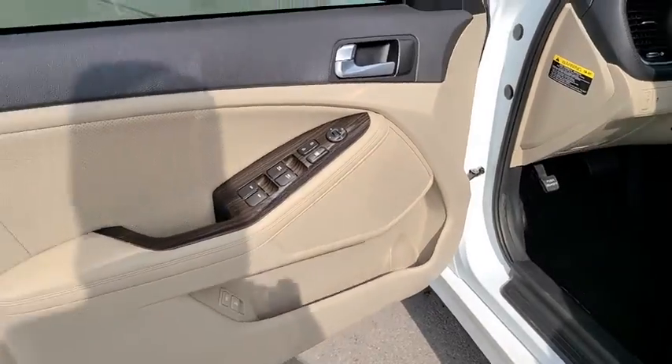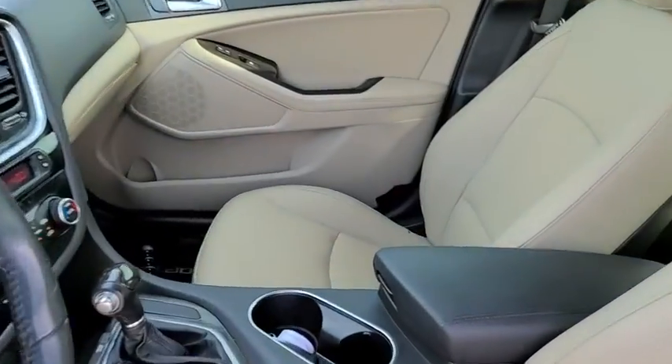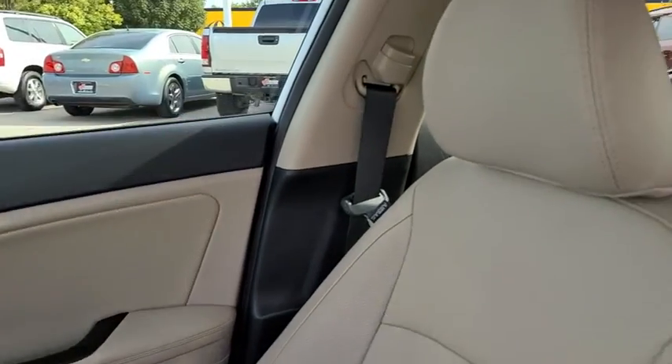Auto-dimming rearview mirror, floor mats, aluminum wheels, four-wheel disc brakes, AM-FM stereo radio, rear defrost, climate control, and front-wheel drive.